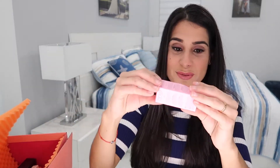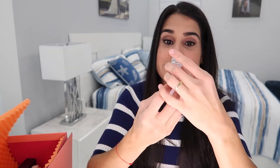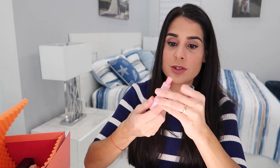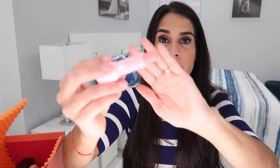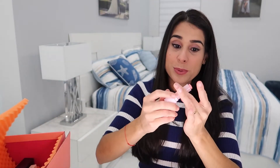Next, also from Glow Recipe — I'm very excited for this one. This is the Watermelon Glow Lip Pop, a nourishing lip treatment. I remember when this launched and really wanted to try it but never got the chance. The inside is really pretty and pink. Oh my gosh, it smells just like watermelon — incredible! I'm super excited to try this.